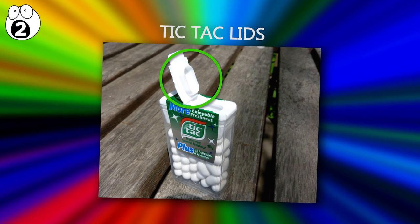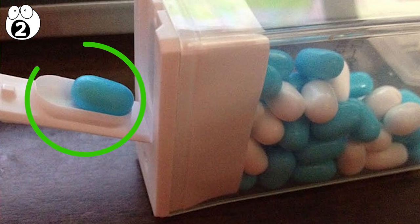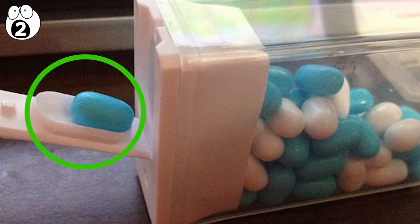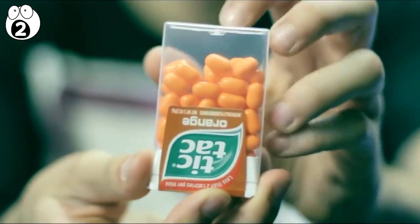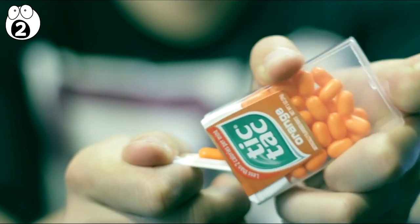Number two: tic-tac lids. There's a reason for the tic-tac-shaped bed on the inside of the lid — it's there to add ease to retrieving a single mint, saving you from recklessly shaking out your mints. This ingenious relieved area allows you to dispense your mints in style by placing the box upside down and opening the lid as you tilt the rest of the box back down.